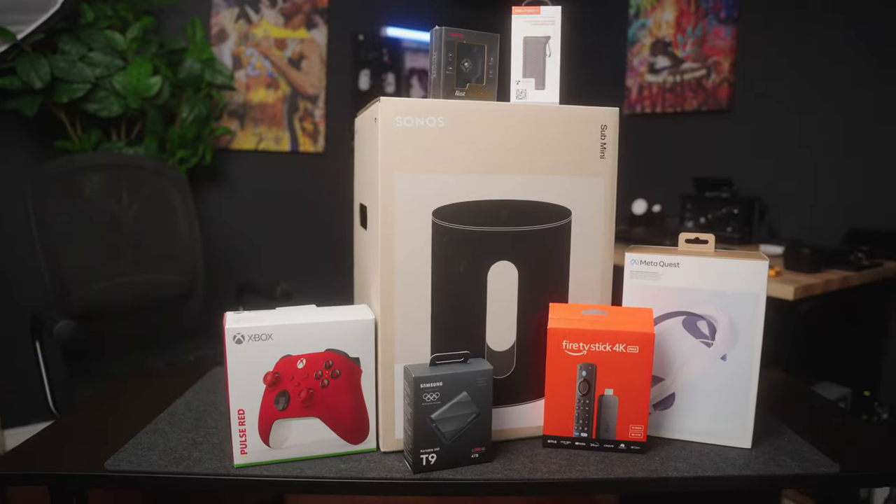It actually took way longer than expected for all of my Prime Day stuff to show up. I guess it has to do with the amount of people ordering and the fact that there's not enough drivers to deliver all of it. Like one of my items, I got a random email notification from some delivery company I've never heard of in my life. I ordered a bunch of tech and other stuff that'll help my channel out in the long run. This is my Dope Tech Amazon Prime Edition.